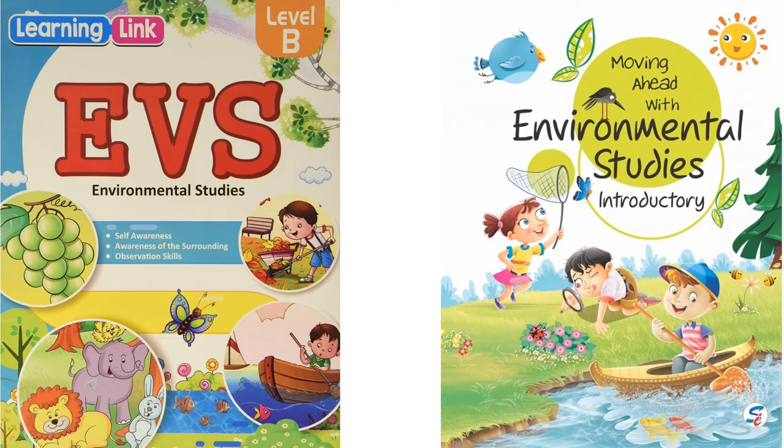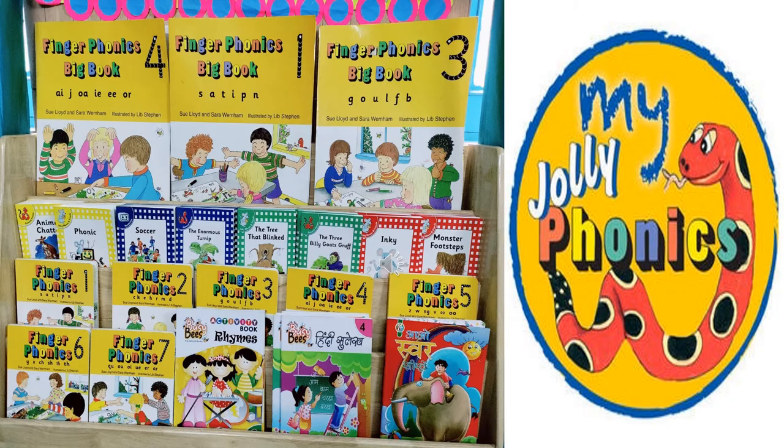Let me show you some collection of books like EBS books, various Jolly Phonic books, books of rhyme, Hindi workbook, and Aoswar Sikhi.